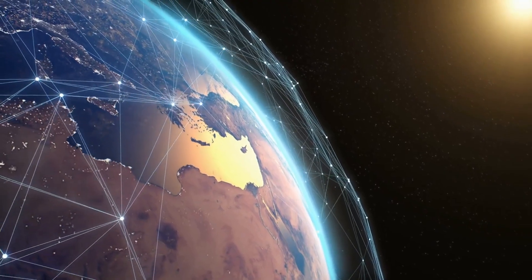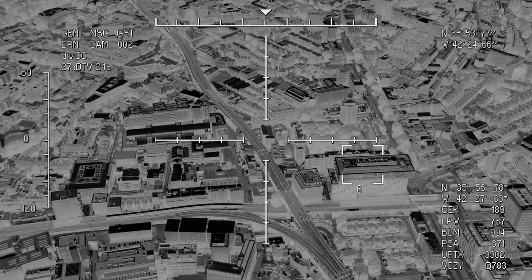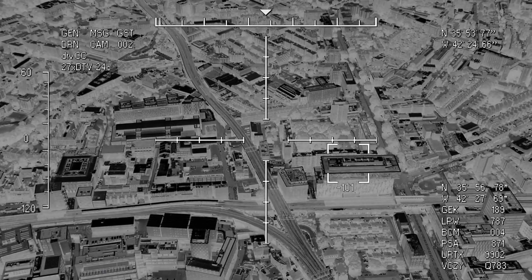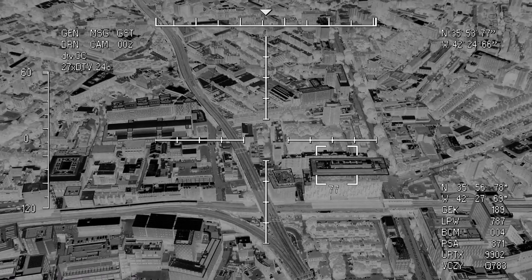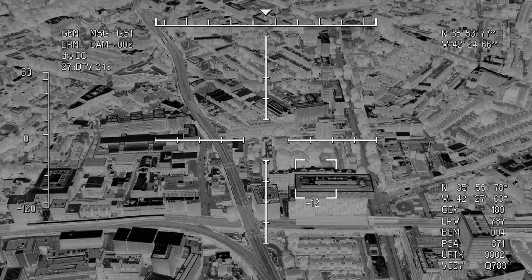NASA's support for Turkey goes beyond the finder technology. The agency's satellites have been tasked with gathering images of the affected regions to help assess the extent of the damage and provide guidance to rescuers as part of global disaster relief efforts.